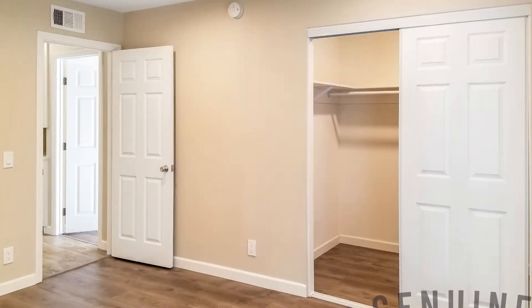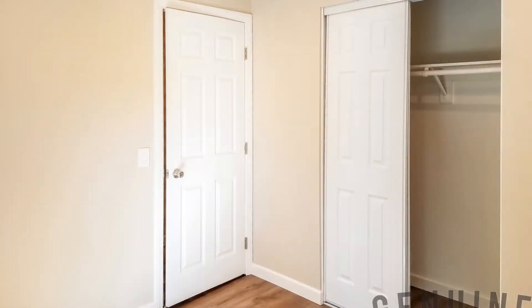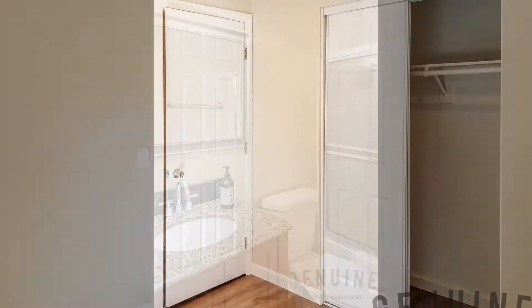The bedrooms are all nicely sized with plenty of closet space. The lovely bathrooms have a shower and tub combo.